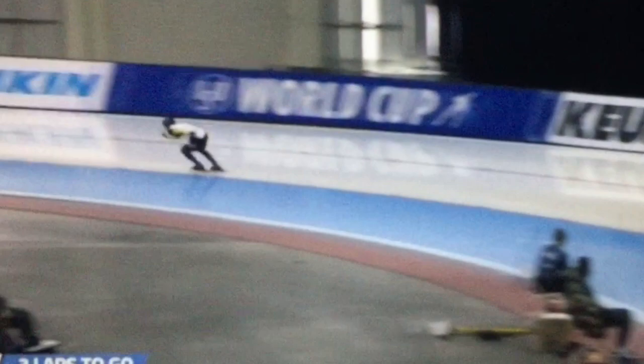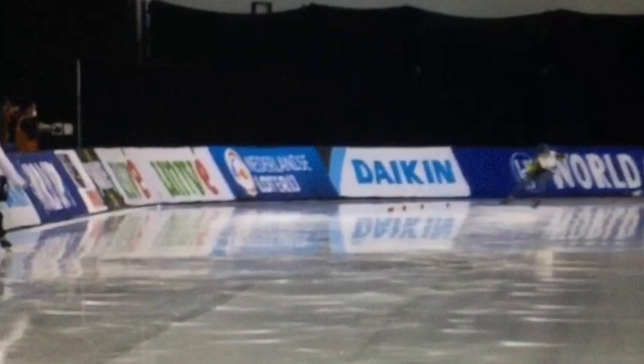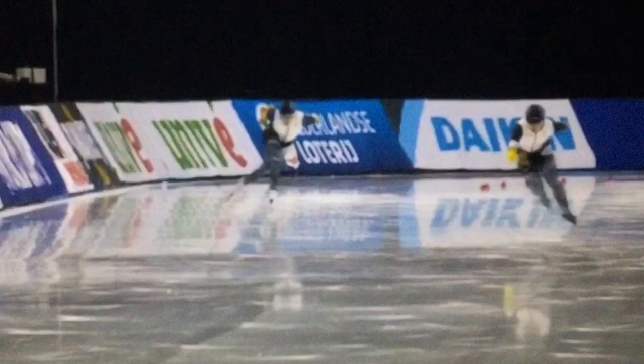That's the corner you build speed on in the 1500, and she does it right here. Power exit — watch this exit here. Let's watch it fast just so you get a feel of her speed. No transition, just really nice.